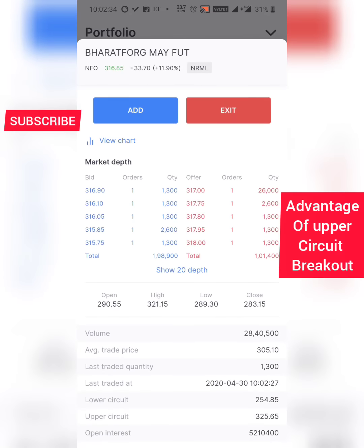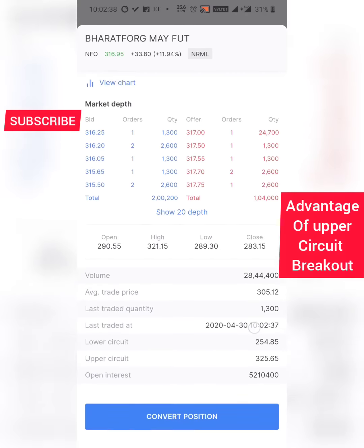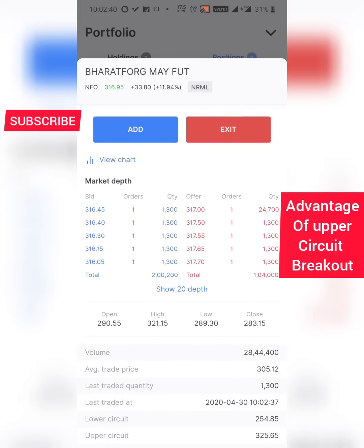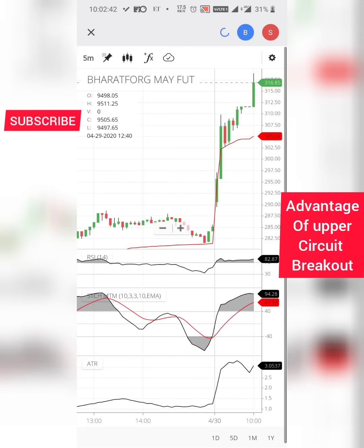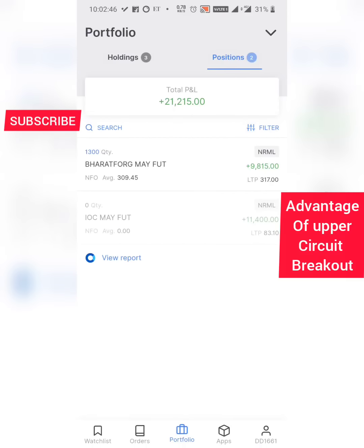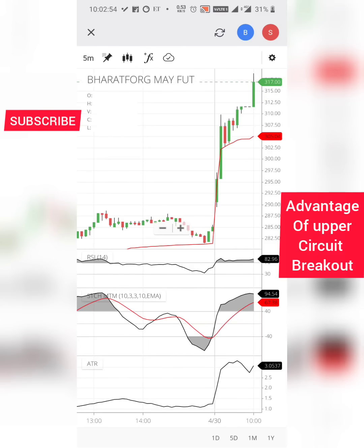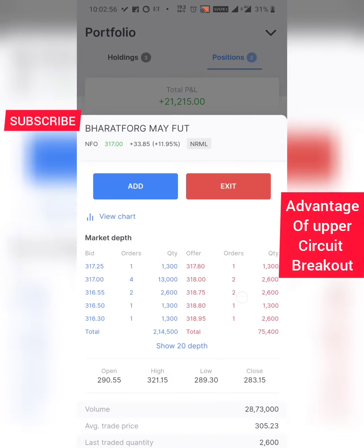Alright guys, as planned it just broke out and the new upper circuit is 325. The stock has gone up to 321. I think people are booking profits — I was on a call so I couldn't watch it closely. But there's a good breakout.